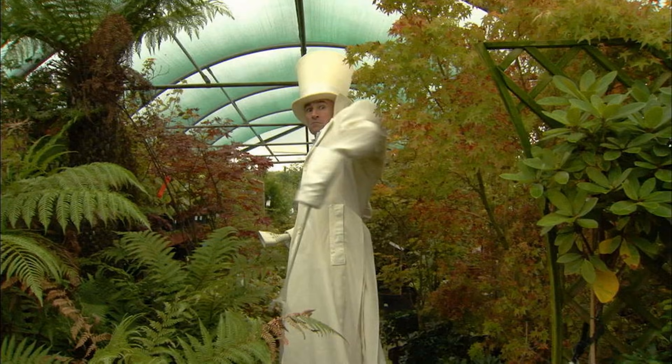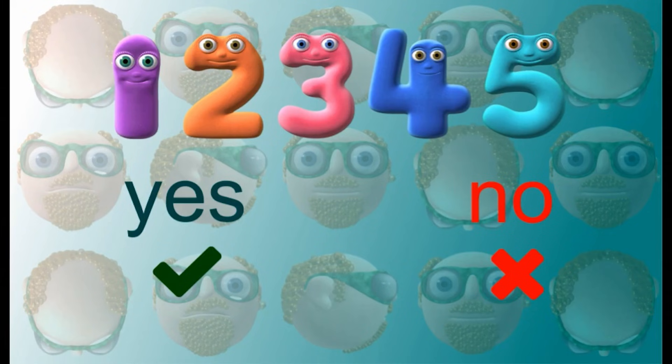You've saved the numbers from the number taker. Do you know number 1? Shout yes or no. Do you recognise number 2? Shout yes or no. How about number 4? Yes or no. Do you know number 5? Shout yes or no.